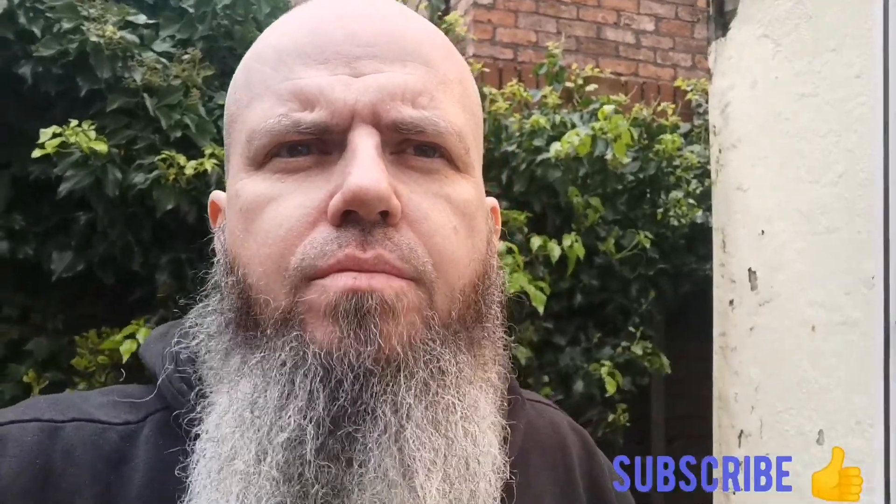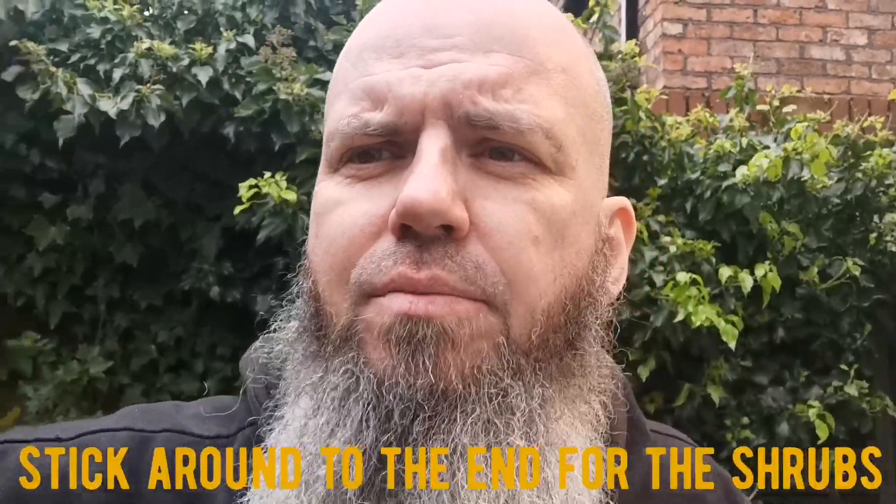Hello everyone, welcome back to my channel. Please like and subscribe and check out my videos — I've got lots of shorts as well, please go and check them out too. This video is going to be about the colder months — winter and autumn — and cold seems to go on for so long in this country.